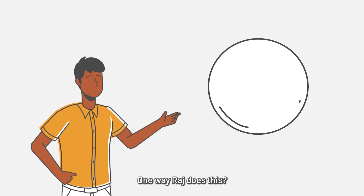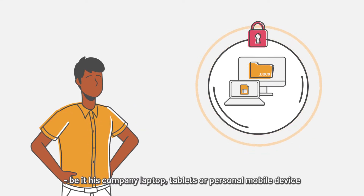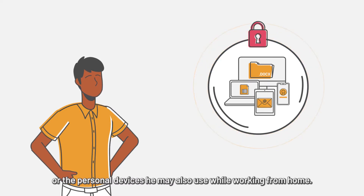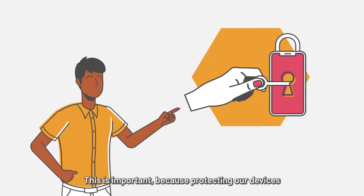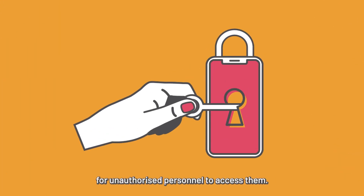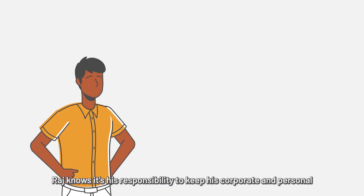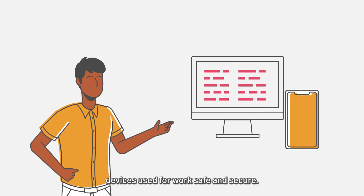One way Raj does this? By protecting the devices he uses for work, be it his company laptop, tablets or personal mobile device, or the personal devices he may also use while working from home. This is important because protecting our devices is like giving them an extra lock, making it harder for unauthorized personnel to access them. Raj knows it's his responsibility to keep his corporate and personal devices used for work safe and secure.